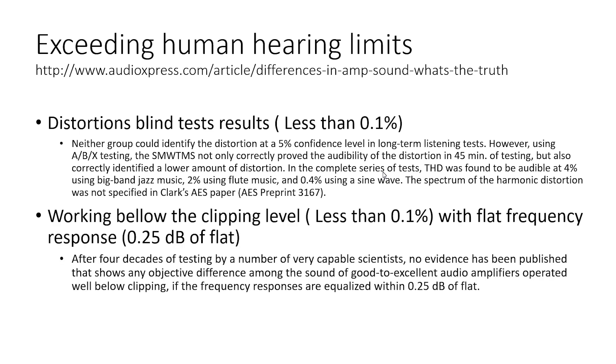Second, the hearing limit for a flat frequency response is 0.25 dB. This parameter is far more difficult than total harmonic distortion when we are talking about complex speaker crossover cases, especially for three-way speakers.